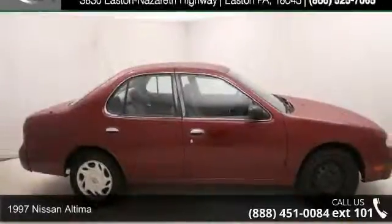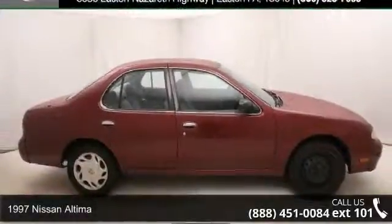Check out this 1997 Nissan Altima. This may be the set of wheels you've been looking for.